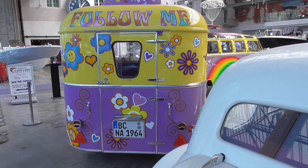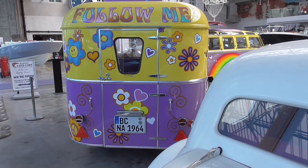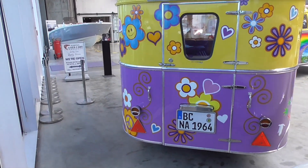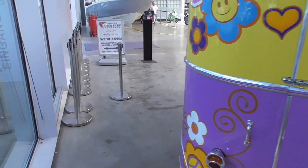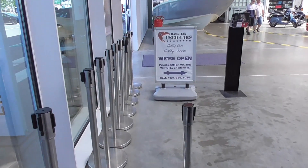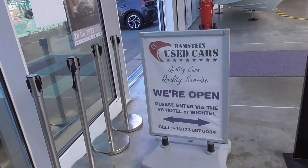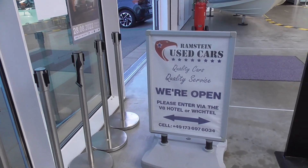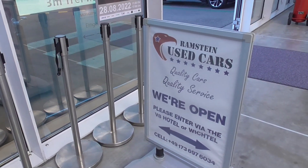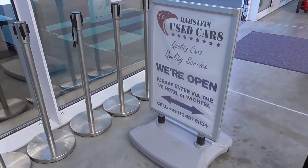And here is the back of the trailer — Motor World as well. Just to let you know: the V8 Hotel is over there. Inside the hotel, the apartments or suites are nicely decorated with car-themed stuff — like a bed shaped like a car. Maybe I can show it to you sometime.